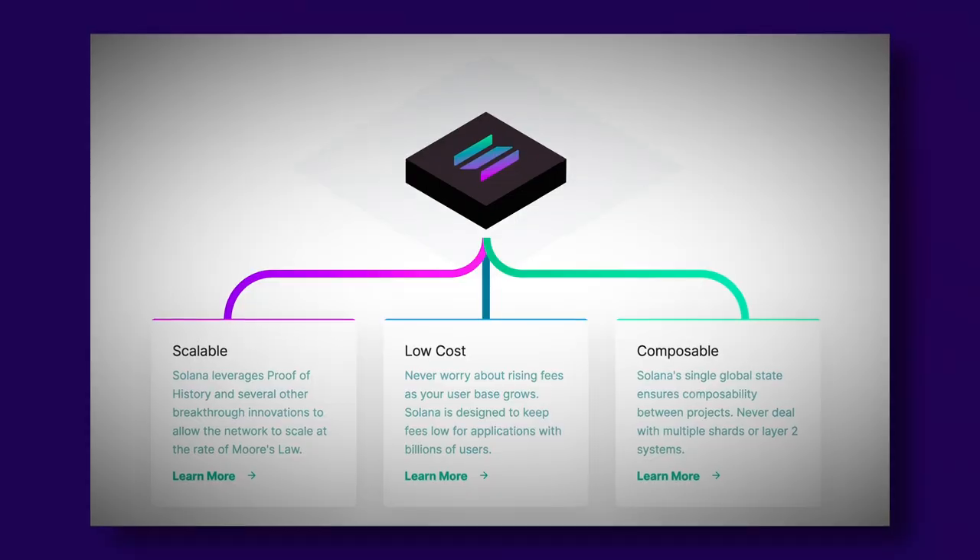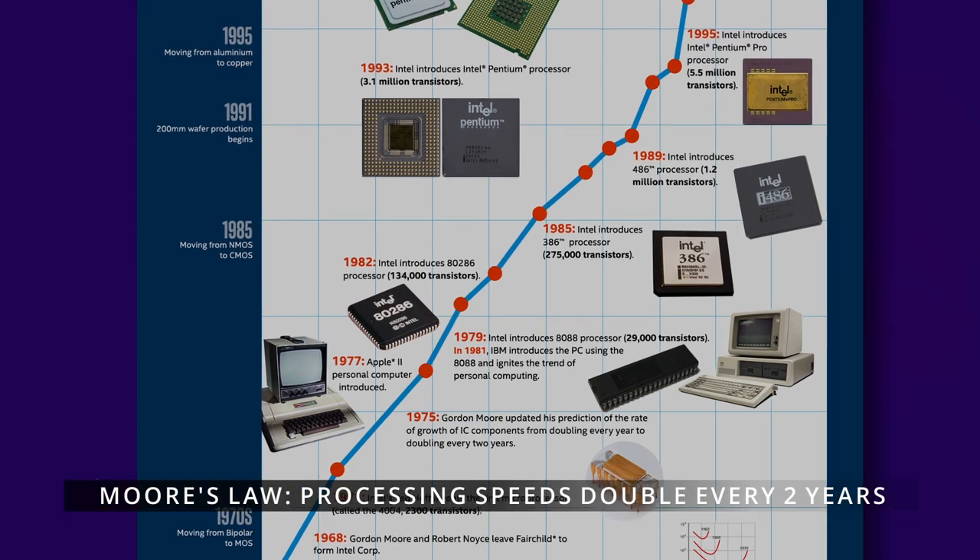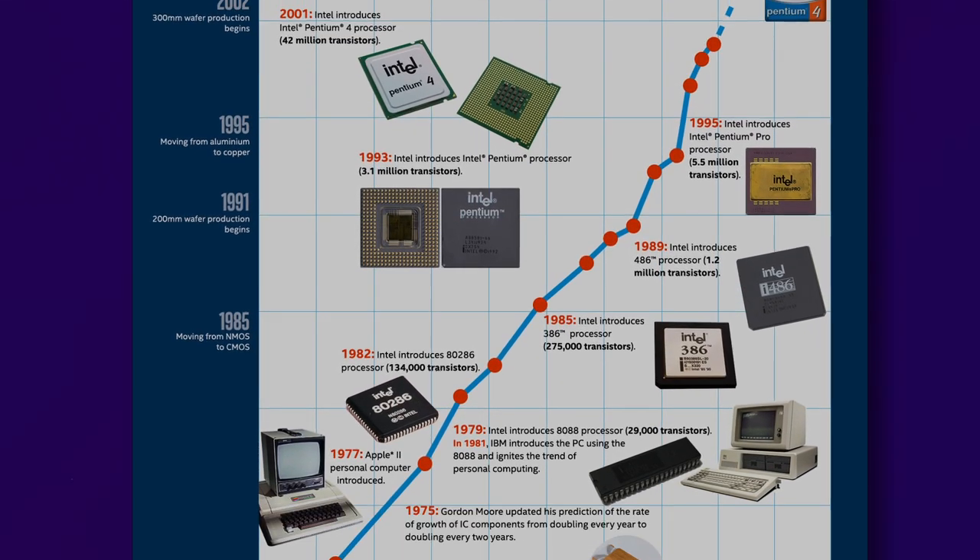Now let's get into the nitty gritty stats. First, scalability. Solana scales as a layer 1 blockchain at the rate of Moore's Law, which states that processing speeds double every two years. Simply using CPU and GPU power, there is no need for shards or other complicated layer 2 solutions that compromise security and stability.